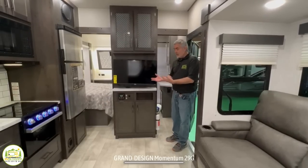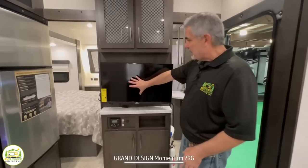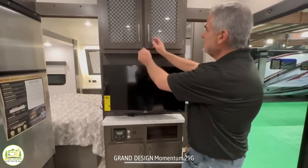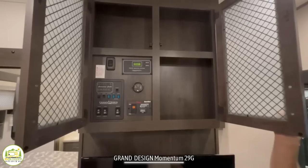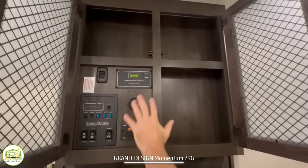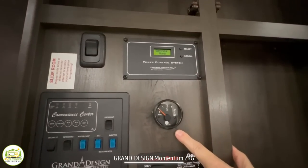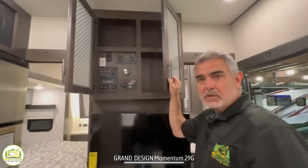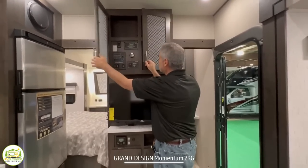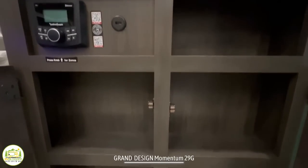Right straight ahead when you walk in is the entertainment center with your TV and additional shallow storage up top for DVDs or CDs. You've also got your control panel here. One really nice feature is that you have a gas gauge for your fuel tank to fuel up all your ATVs, motorcycles, and what have you — in a really convenient location. Down below there's a radio, some open storage, and more shallow storage below that.